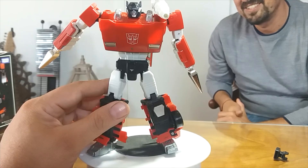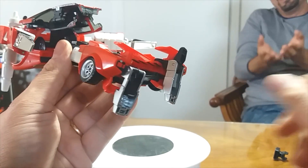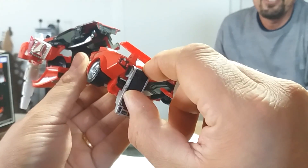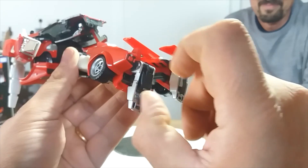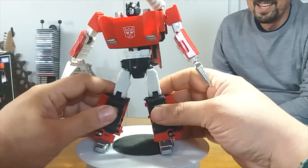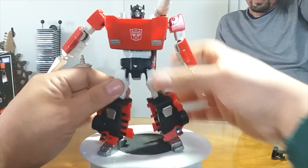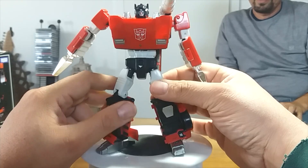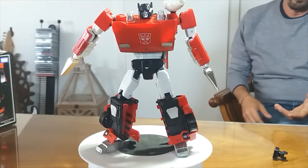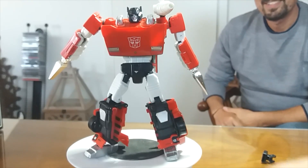Il cugino ha scoperto la mancanza di una piccola parte sotto la pianta del piede: il tacco di Freccia, che gli dà la stabilità giusta in modo che possa essere messo in qualsiasi posizione. Con il tacco montato è bello stabile. È il mio Autobot preferito.